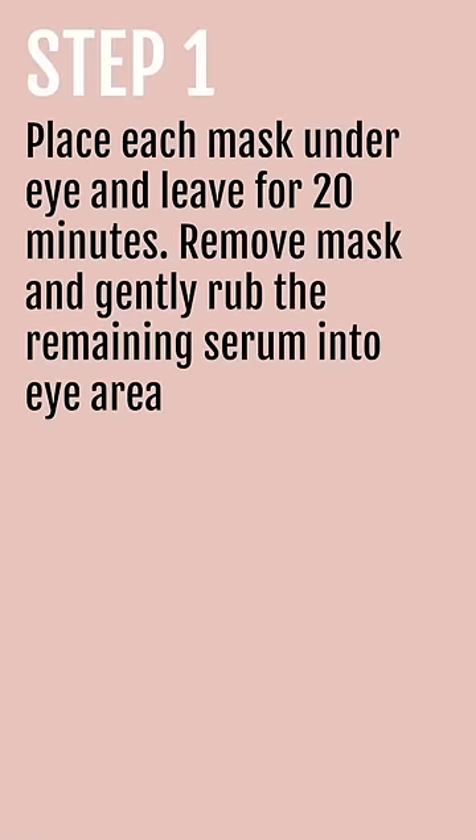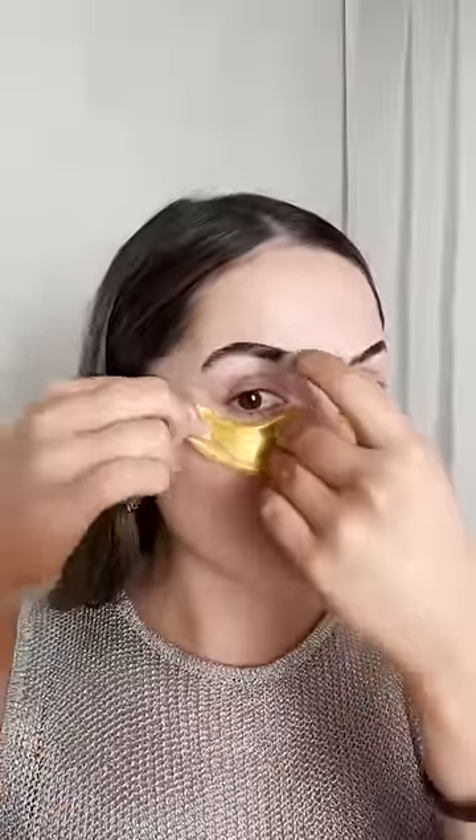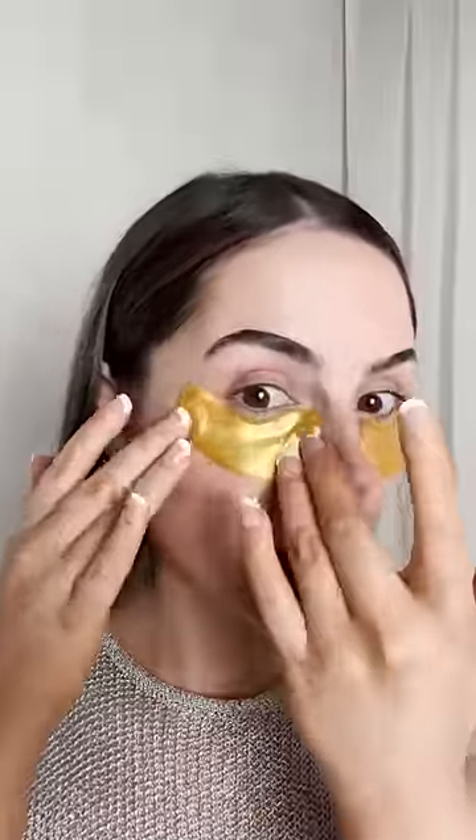We're now going to apply our 24 karat gold and collagen eye mask. This is amazing because not only does it have collagen and 24 karat gold, it also has hyaluronic acid and vitamin C, so it's going to brighten, lighten and tighten.